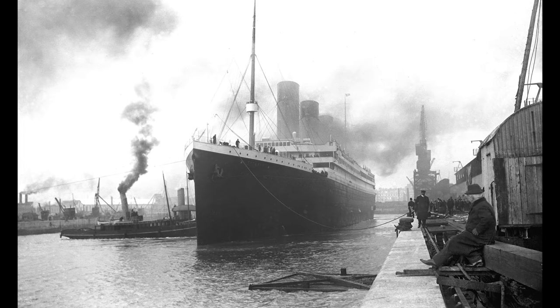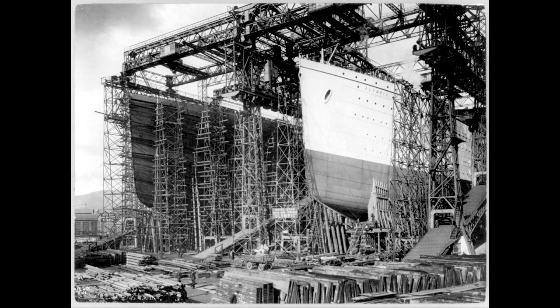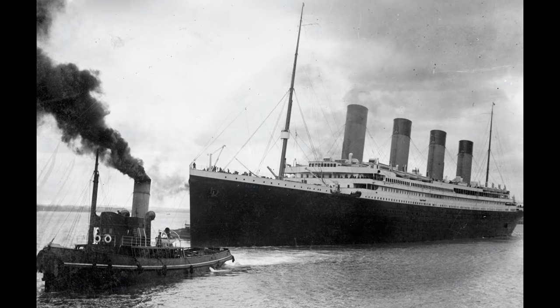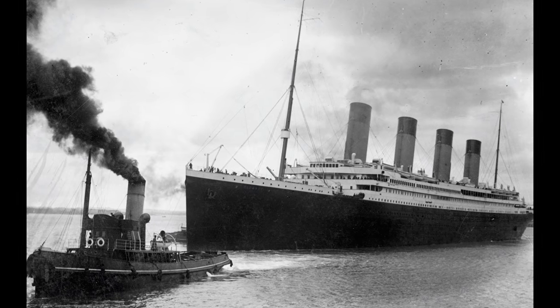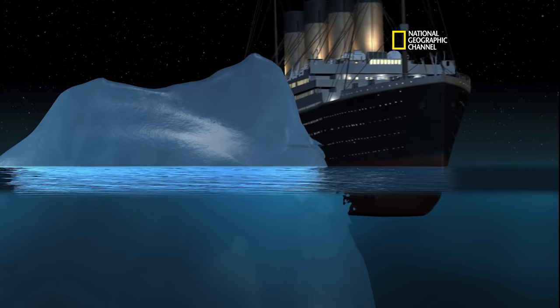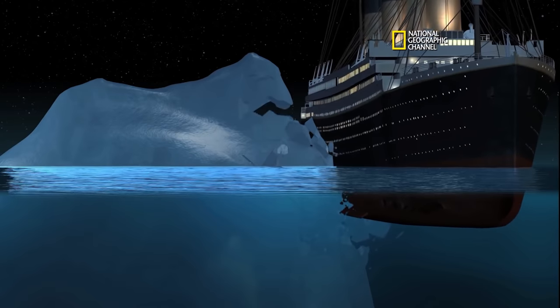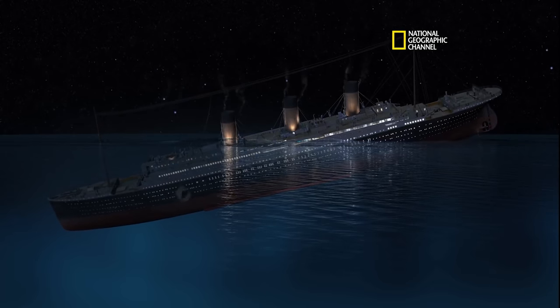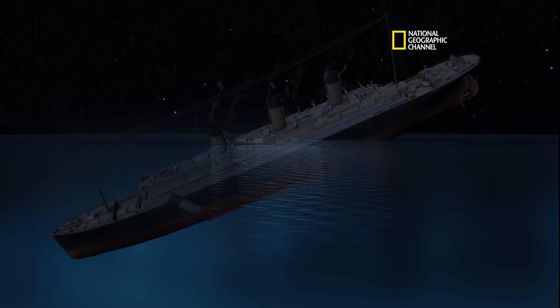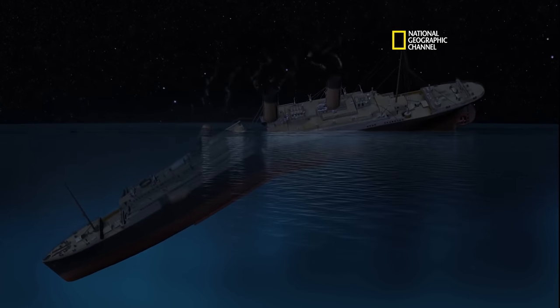I'm sure you already know the story of the RMS Titanic. She and her sister ships, the Olympic and the Britannic, were constructed at Harland and Wolff shipyards in Belfast, Ireland, and were owned by the White Star Line. The Titanic was the largest ship in the world at the time of her maiden voyage, which set sail from Southampton, England on April 10th, 1912. She struck an iceberg on her way to New York and subsequently sank in the early morning hours of April 15th, 1912, killing 1,517 of her nearly 2,200 souls on board.